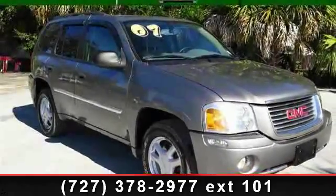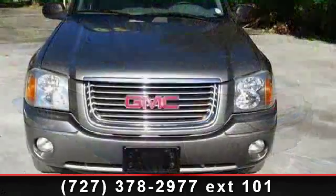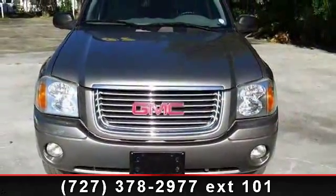Arrive in style with this 2007 GMC Envoy. If you are looking for an automobile with great features, look no further.